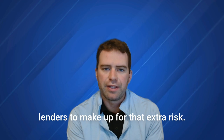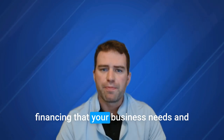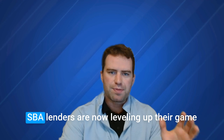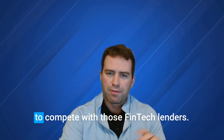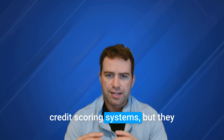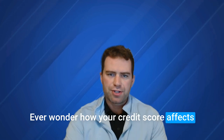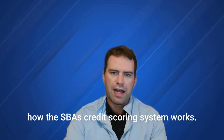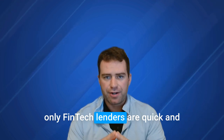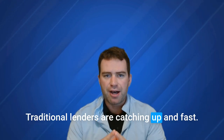Small loans are now priced higher, allowing lenders to make up for that extra risk. This means you can still get the financing your business needs, and the banks can make it work for them too. SBA lenders are now leveling up their game to compete with fintech lenders. They are able to use their own proprietary credit scoring systems, but they have to be approved by regulators. Traditional lenders are catching up fast.